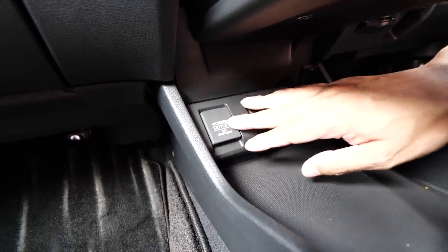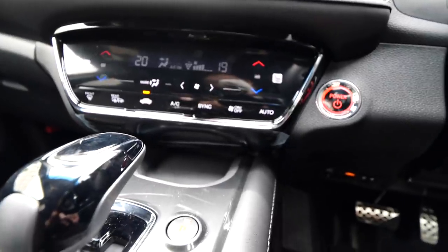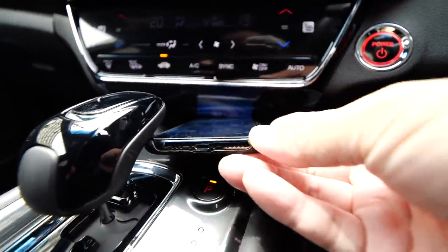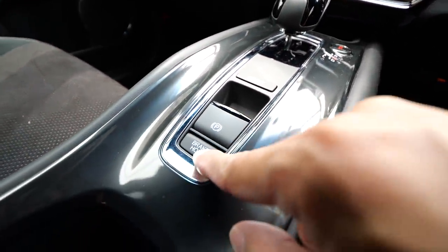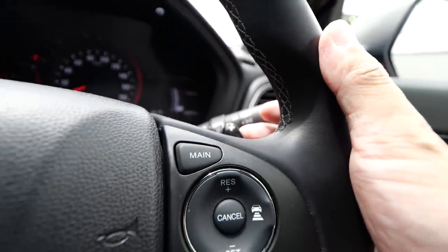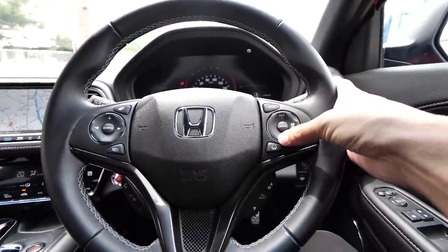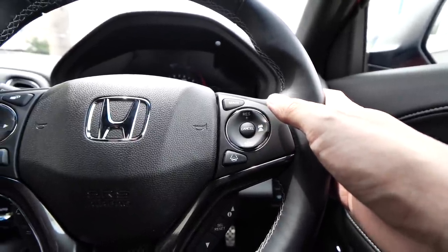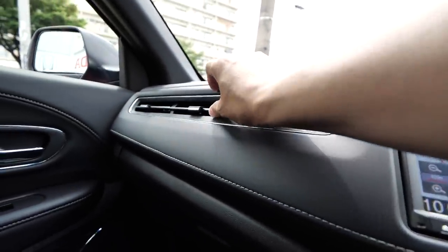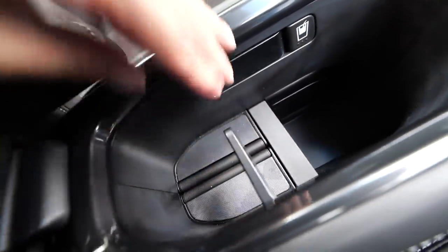The Vezel's open lower console area is a distinctive feature — there's a neat open space underneath. There's a cigar socket, USB power, and a small gap — almost enough for a phone but not quite. There's also an electronic parking brake and brake hold system — very convenient. Paddle shifters are fitted, and Honda Sensing provides excellent driver assistance. There are three air ducts, and the drink holder accommodates tall bottles.